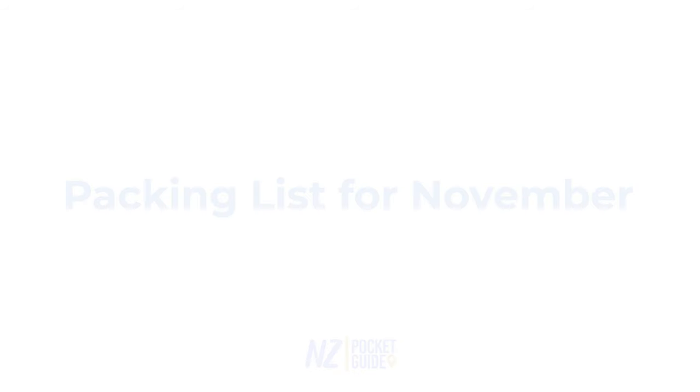Now for the packing list for November. First thing - and this should be on your list for any month of the year - are your mid layers. Even in November, as it is getting warmer compared to previous months, it can still get a bit chilly especially when the sun goes in and especially on an evening. So have some mid layers, an extra jumper here and there, just to put on top of whatever you're wearing for that little bit of extra warmth just in case.